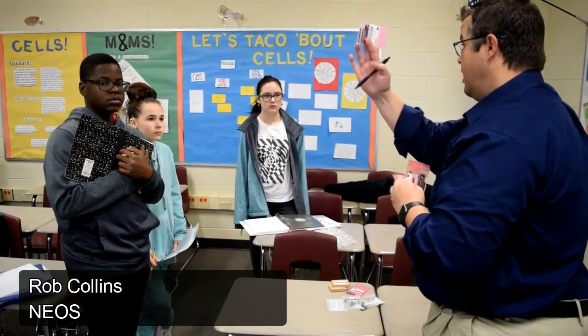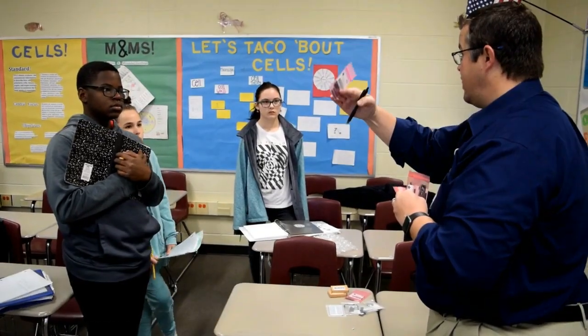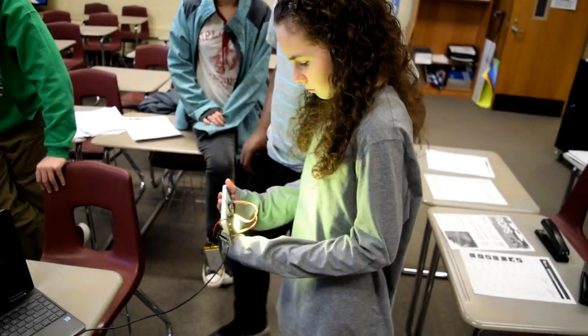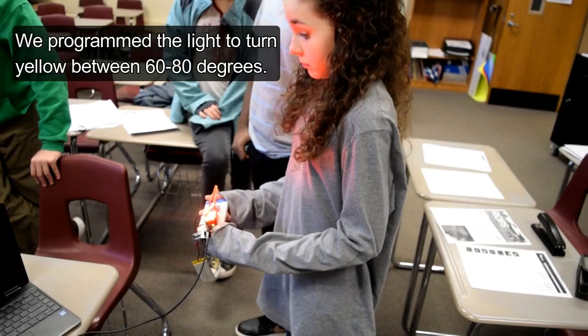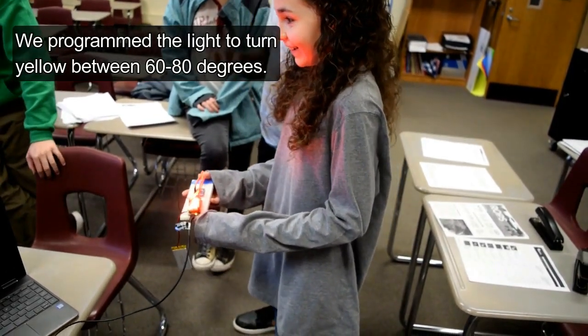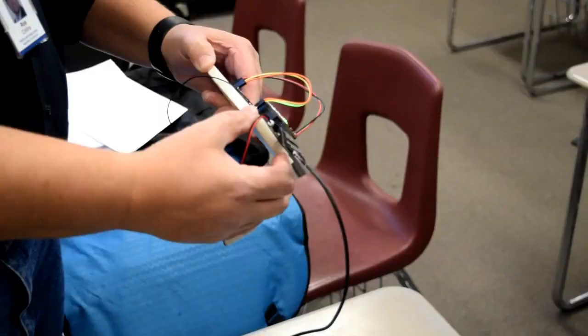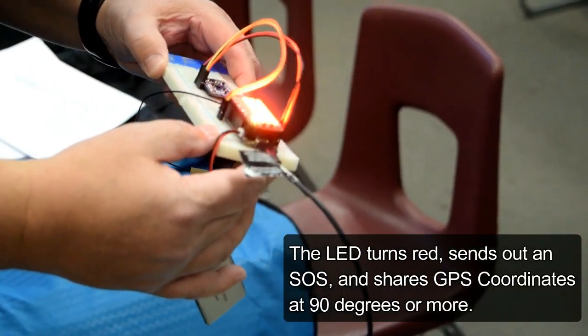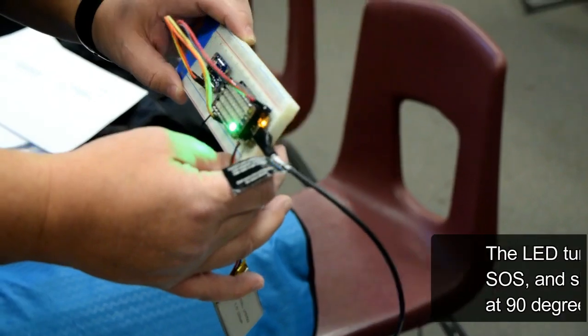We then met with a programming expert. He taught us how to have the prototype do what we wanted it to do. We would first have to write the programming in the English language, then translate it to the C++ syntax for the microprocessors. To warn drivers of a potential rollover, we programmed the LEDs to turn yellow between 60 and 80 degrees. The gyroscopic sensor was then programmed to turn the LED red, send an SOS text message, and the GPS coordinates when it detected an angle of 90 degrees or more.